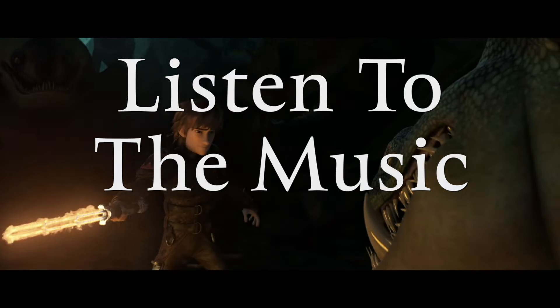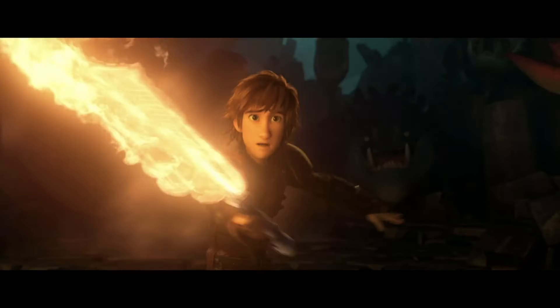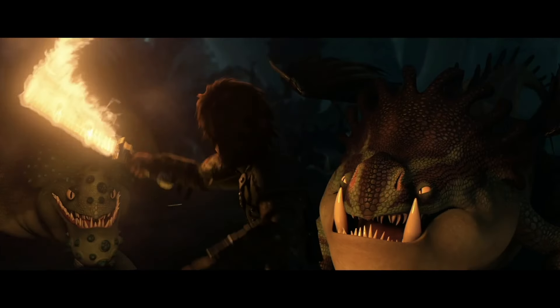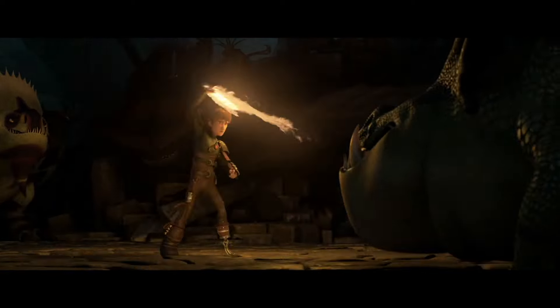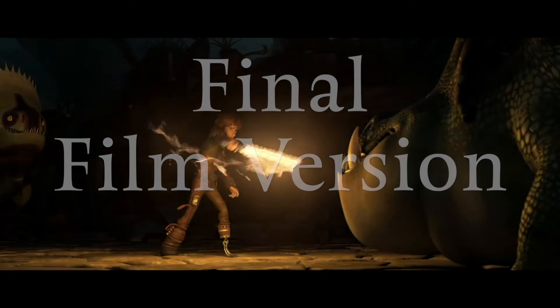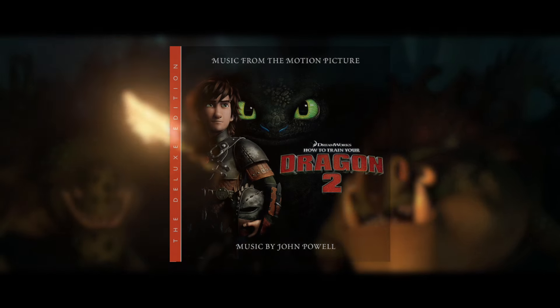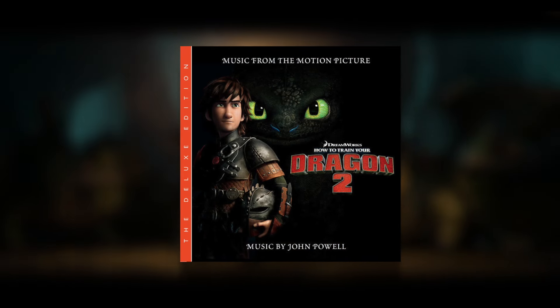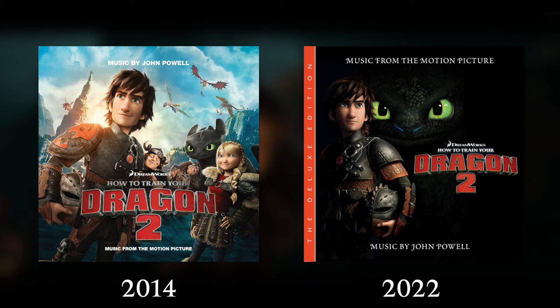Listen to the music in this scene. That's not how it appears in the movie, because it doesn't. This is from a video made two years ago when this music track was first released — eight years after the movie and its original soundtrack. That's what a deluxe album is for.